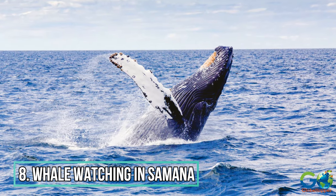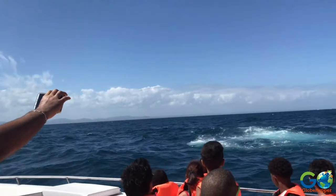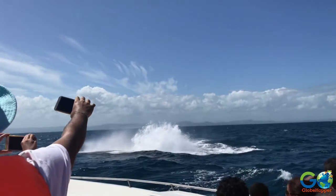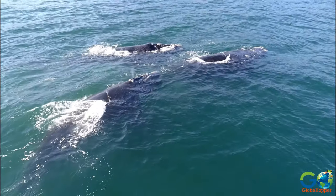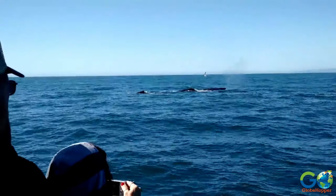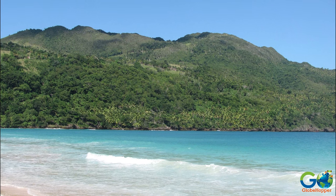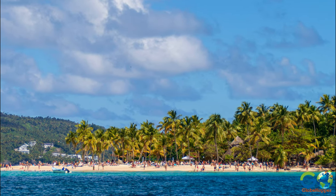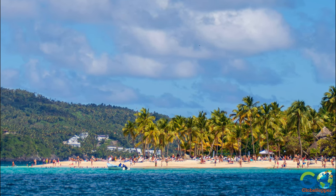8. Whale Watching in Samana. This is a seasonal excursion running December to March, when humpback whales make their winter journey from the North Atlantic to Samana Bay to give birth to their calves. Many cruise operators include a marine mammal specialist on board to answer any questions. Along the cruise route, travellers can enjoy spectacular views of the mountains that surround Samana Bay and will witness the beautiful waters and white sand beaches of Cayo Levantado Island, also referred to as Bacardi Island.